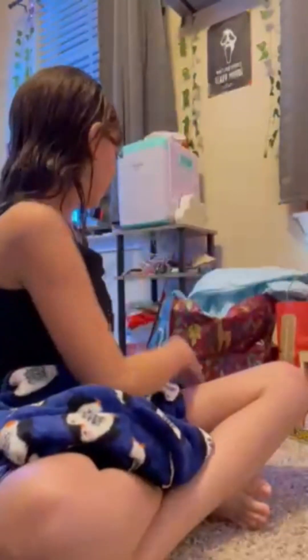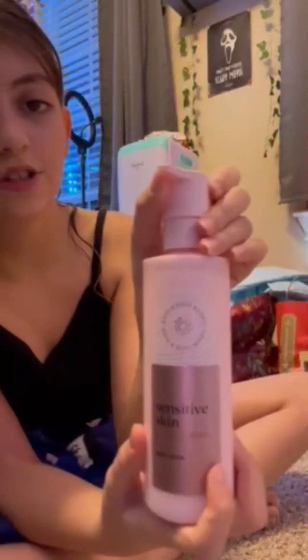And then I got this Bath and Body Works Sensitive Skin Lotion, because I have sensitive skin. And then I got this vest.